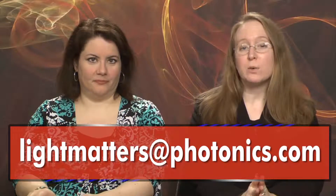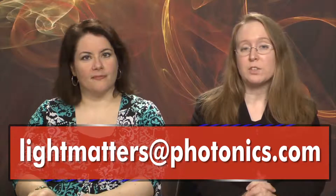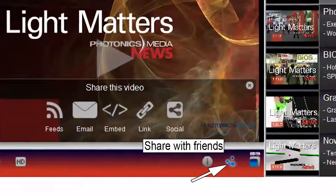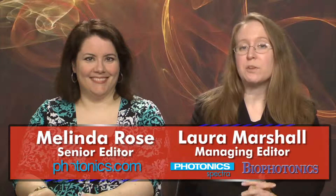That's it for this edition of Light Matters. We'd like to hear from you — tell us what you like or don't like about our program. We welcome your comments and suggestions at lightmatters@photonics.com. You'll find links to share and subscribe to Light Matters by clicking the Share with Friends button on our video player. Thanks for watching. Join us again next time for another edition of the Photonics Industry's only weekly newscast.